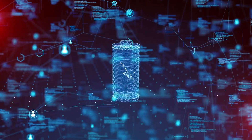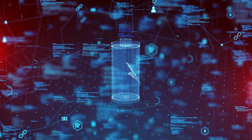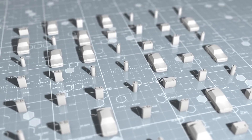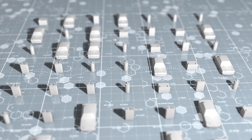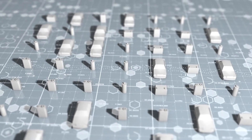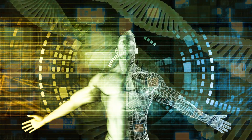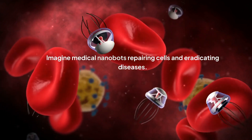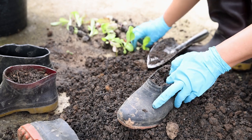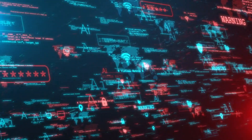Furthermore, nanotechnology is enabling the development of new materials with enhanced properties for energy storage. Nanostructured electrodes and batteries can store more energy, charge faster, and last longer, paving the way for electric vehicles and renewable energy grids. The nanotechnology revolution is still in its early stages, but the possibilities are awe-inspiring — imagine medical nanobots repairing cells and eradicating diseases, self-healing materials making our infrastructure resilient, and a world powered by clean, abundant energy. We must use these tools ethically.